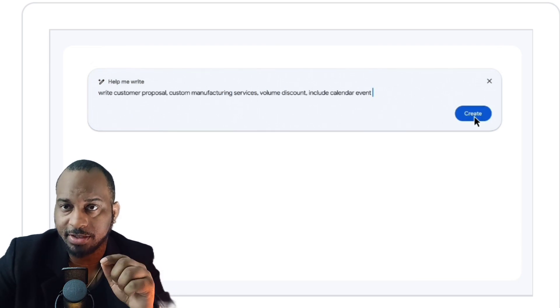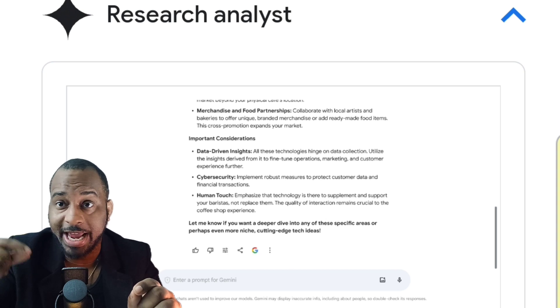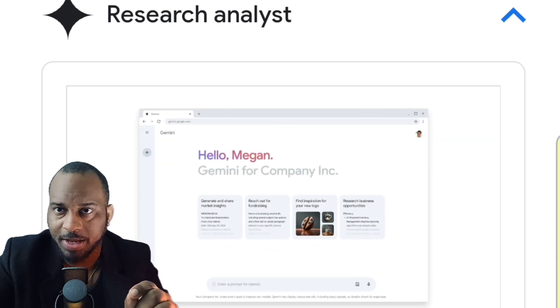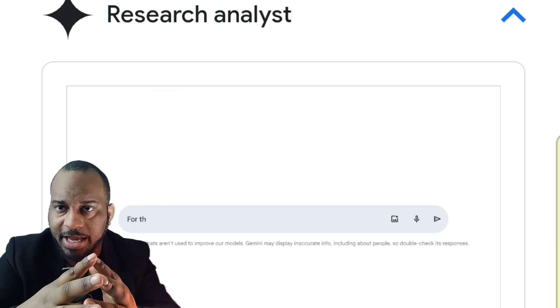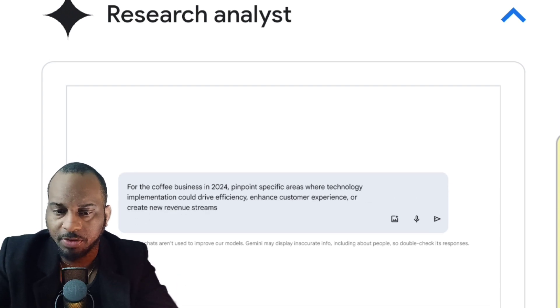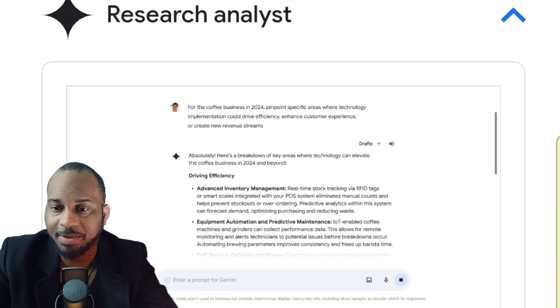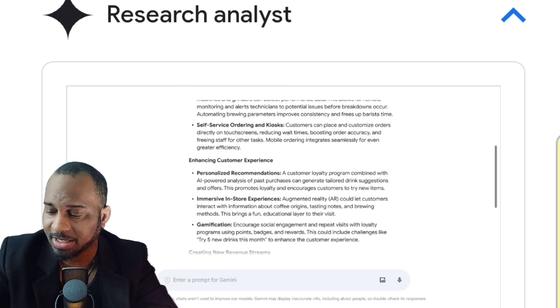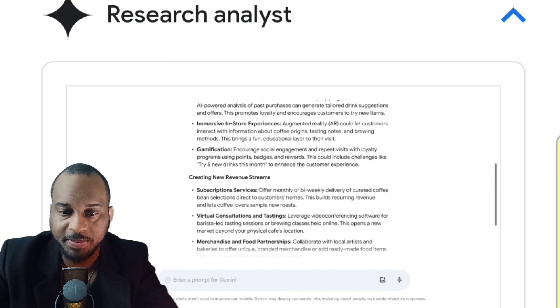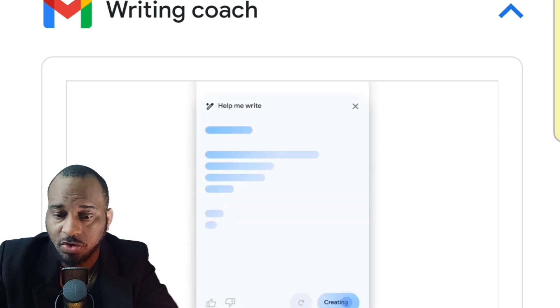Can you imagine taking something like this and combining it with that other app we covered, where it literally helps you gain leads from people coming to your website or blog? Combined together, think of how many new leads you could possibly generate — unbelievable. So it's going to help you generate leads. Your writing coach — if you want to write a proposal or something like that, Gemini is going to help you. Gemini is your writing coach that conquers the blank page by turning a few keywords into a professional email.